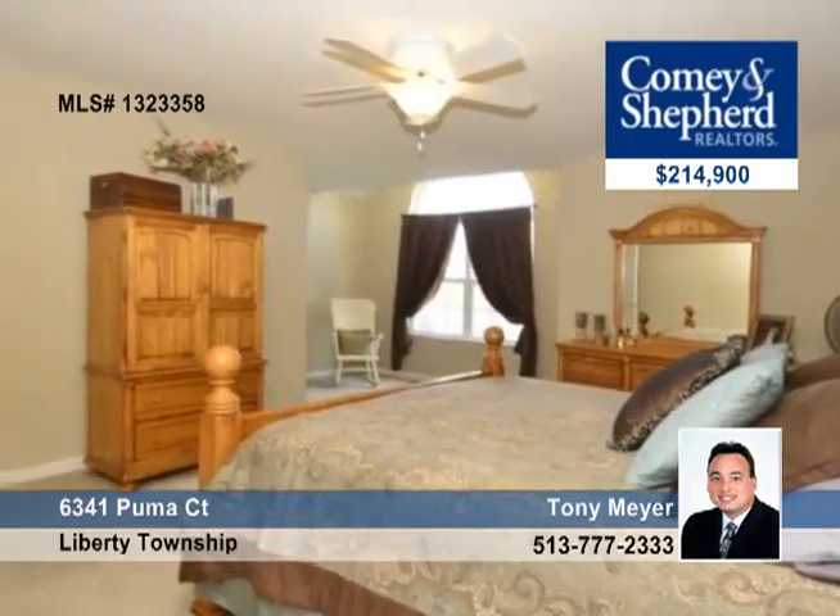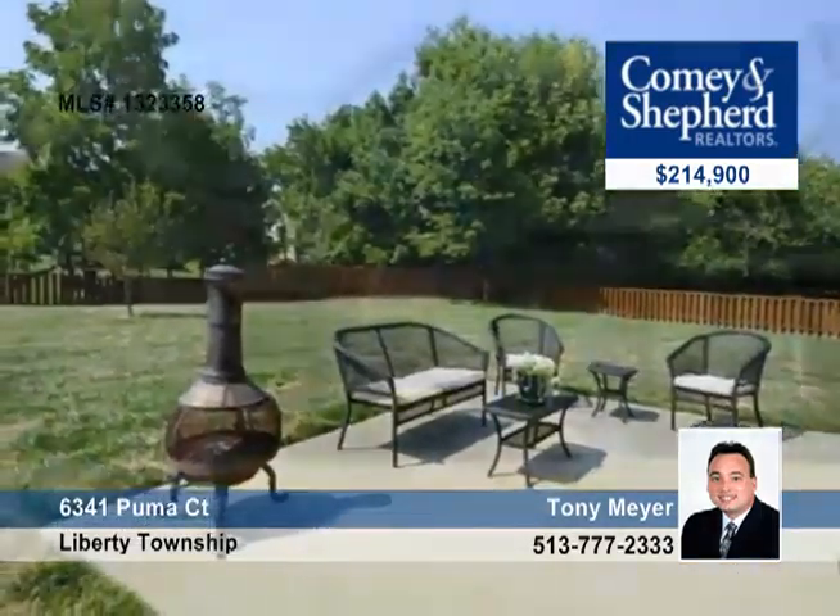There's an open family room with fireplace and a wonderful master suite with luxury bath and a fabulous fenced yard with a patio. Talk to Tony today about a personal tour.